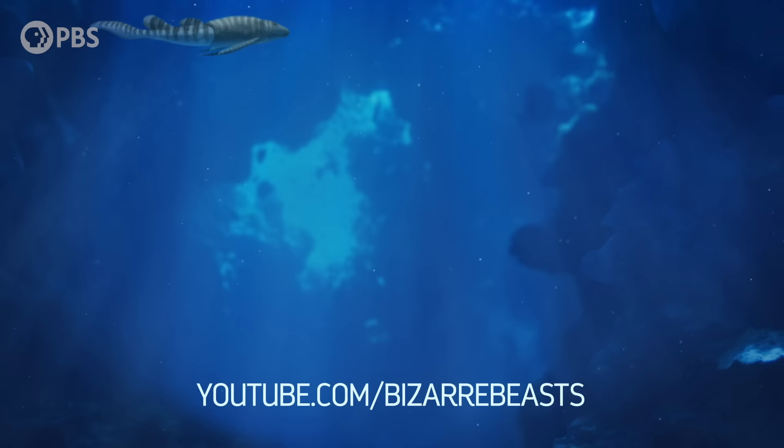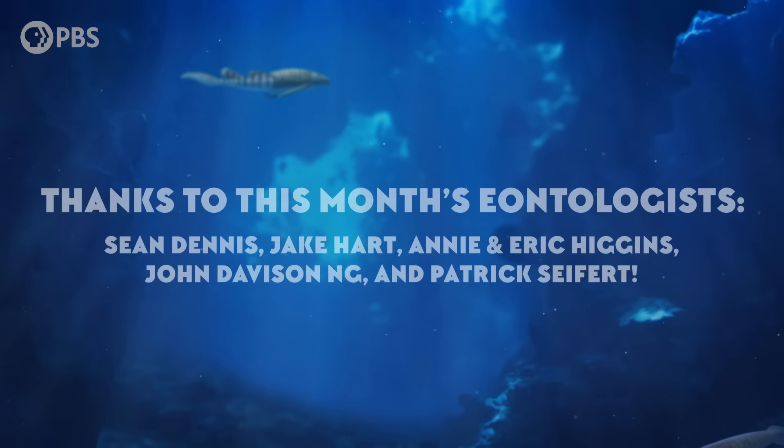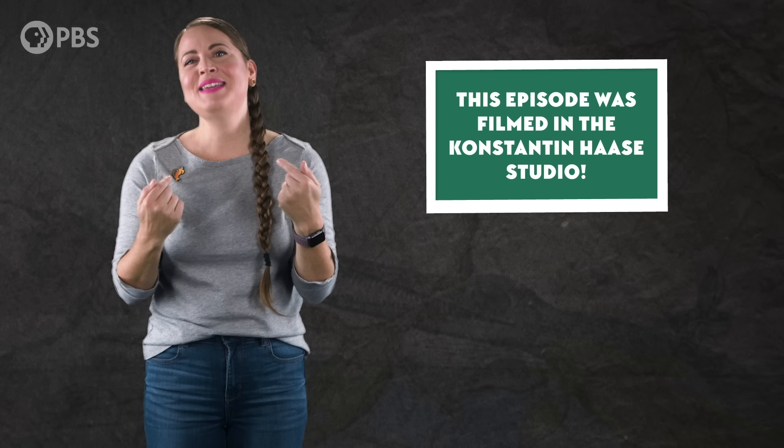Gentle giant high fives to this month's Eontologists: Sean Dennis, Jake Hart, Annie and Eric Higgins, John Davidson Ng, and Patrick Seifert. To become an Eonite, pledge your support at patreon.com/eons. One benefit of being an Eonite is getting to submit a joke for us to read — like this one from Megan: Why are volcanoes so jolly? Whenever they hear a joke, they erupt with laughter. Keep sending us your jokes and we'll keep reading them. As always, thank you for joining me in the Konstantin Haase studio. Subscribe at youtube.com/eons for more creature features.